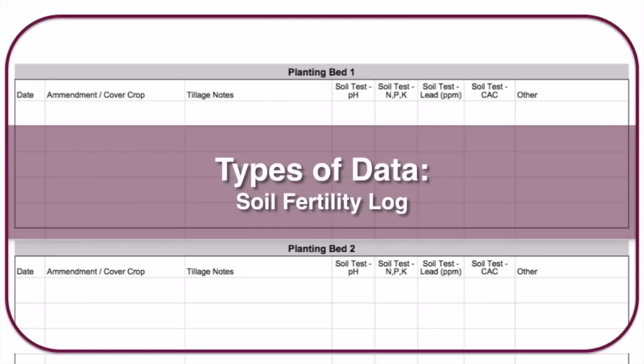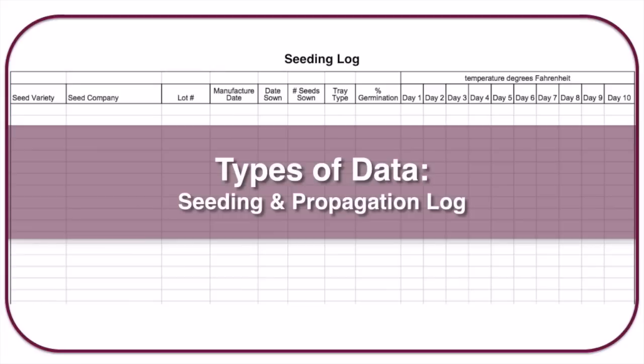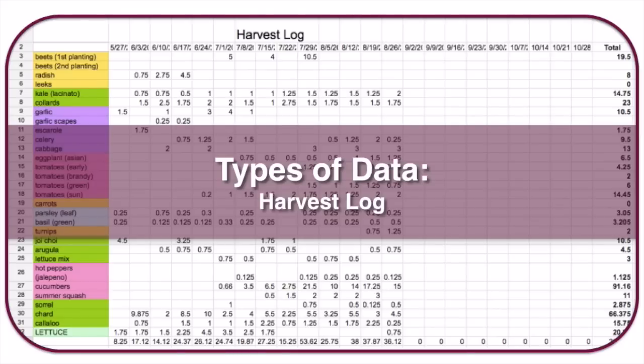You can also keep soil fertility logs tracking how much compost, manure, and cover crops you've added to each planting bed so you understand the fertility level of each bed. Seeding and propagation logs show whether certain seeds germinated well and at what temperatures. Those are all types of data you can collect.